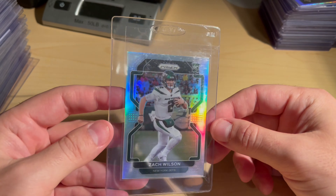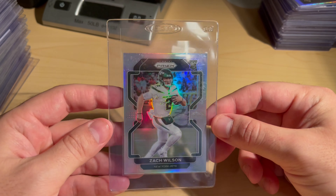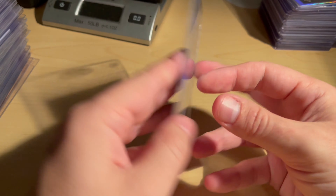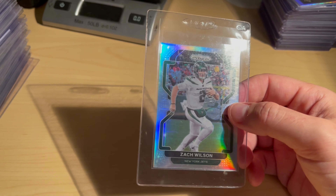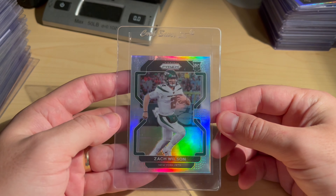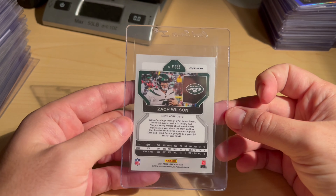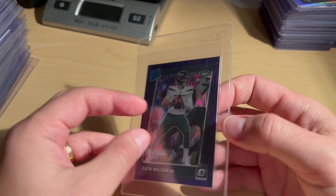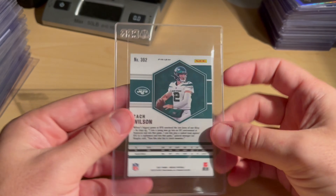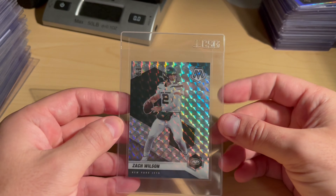All the marks you see are on the BCW card saver. Got two Zach Wilson cards — a little off-centered, and a Zach Wilson variation that was very clean again, just a little off-centered on the back. Then a Zach Wilson Purple Shock Optic — super clean card, centering was almost perfect.